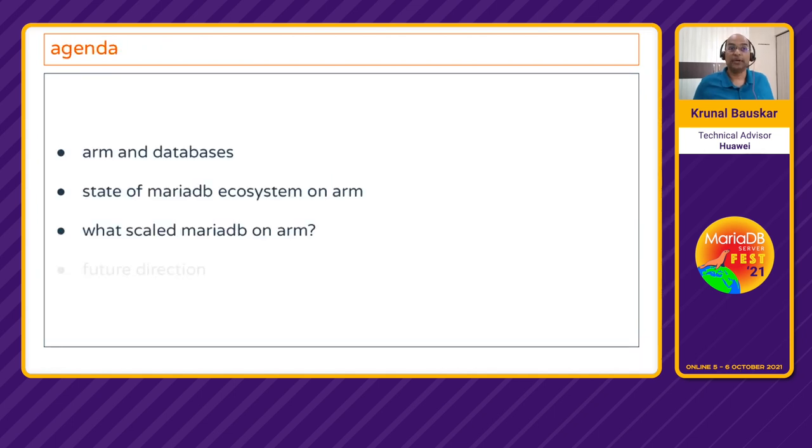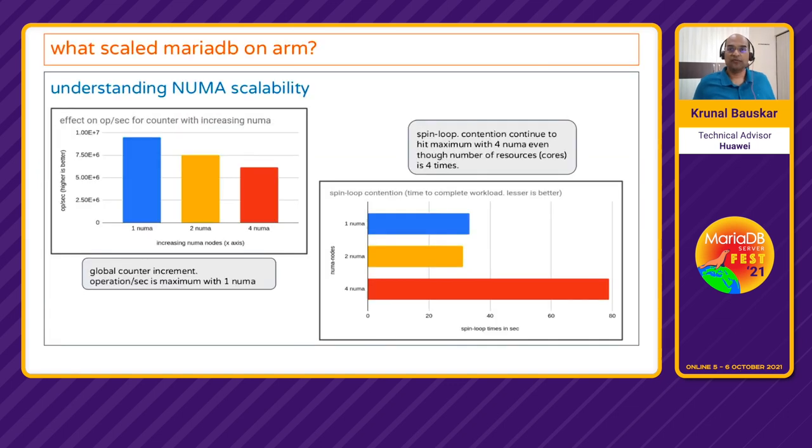Now let's understand what has allowed MariaDB to scale well on ARM. First is NUMA scalability. It is expected that with more resources given to a program it should perform better. However, we observed that incrementing a global counter — even with double the compute resources going from one NUMA node to two, or two to four — operations per second were actually reducing. With spin loops, the contention was supposed to reduce with more resources, but going from two to four NUMA nodes showed increased contention. That is what we call NUMA scalability.